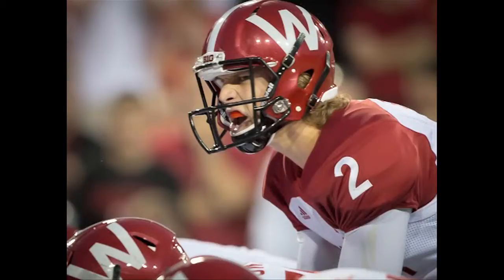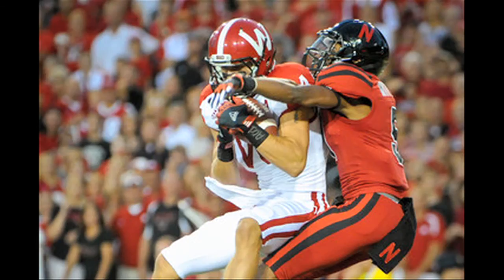With 11:50 remaining in the second quarter, Joel Stave connects with Jared Aberderis for a 29-yard touchdown to put the Badgers up 20-3 after the missed PAT. Still a lot of confusion on the defense for the Huskers — everybody's motioning around. Play action, Stave's going deep for Aberderis, and he grabs it for a touchdown for the Badgers.